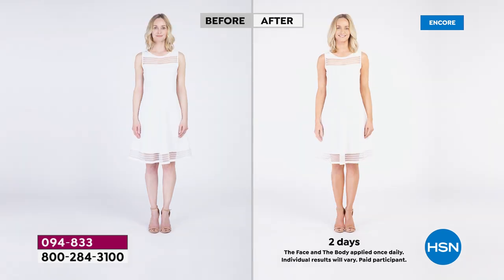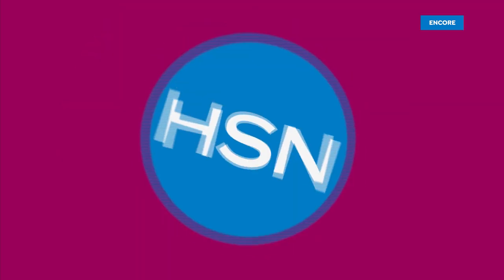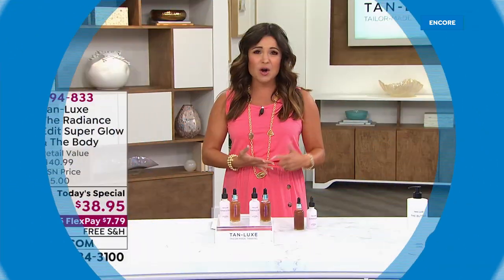This is globally the number one luxury self-tanning brand. We're proud to say they are a clean beauty, cruelty-free brand. You see them in all the major beauty stores, even the biggest publications — Vogue, Elle, Marie Claire, Harper's Bazaar. So why? What's all the hype?